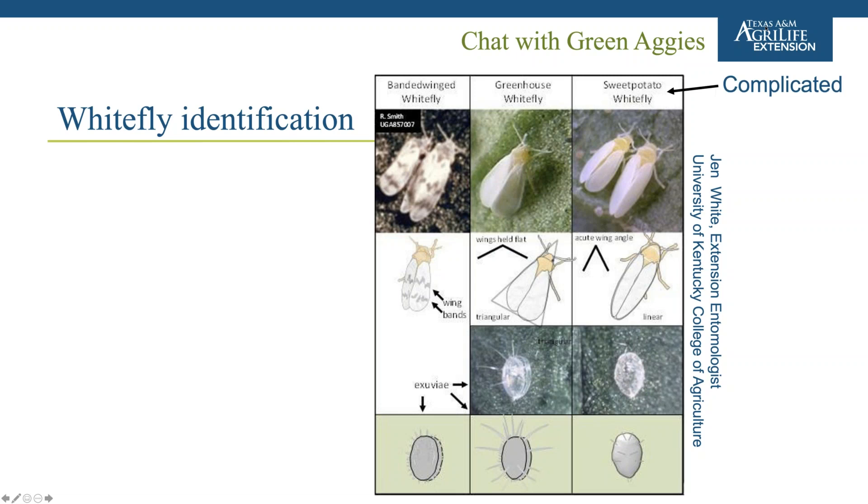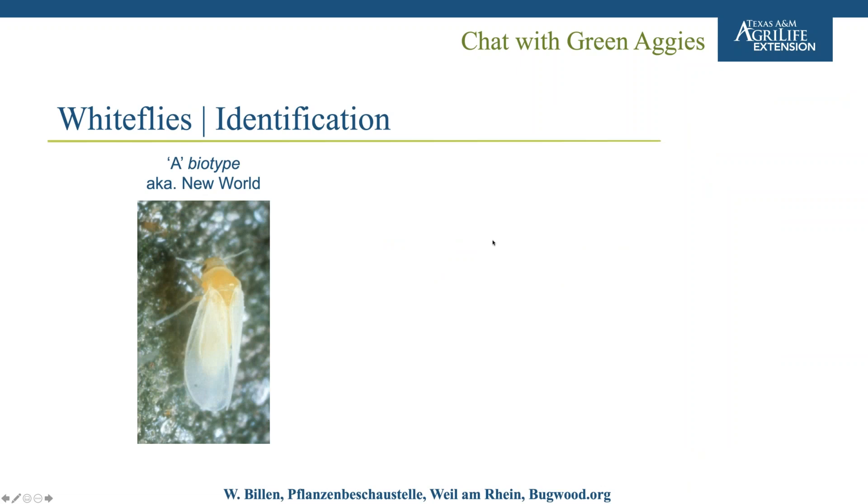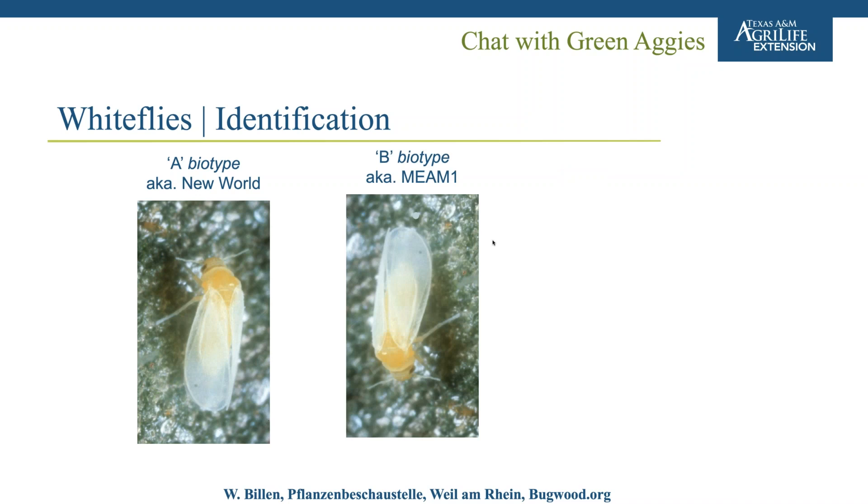This is quite complicated when talking about sweet potato whiteflies as an individual species, because it's actually a mix of species. Within Bemisia tabaci, we have a few different biotypes. We had the A biotype, which first became problematic several decades ago. Then we had the B biotype, also now known as MEAM1. It actually looks very similar — morphologically speaking, they are indistinguishable. You can't tell any difference between the two.